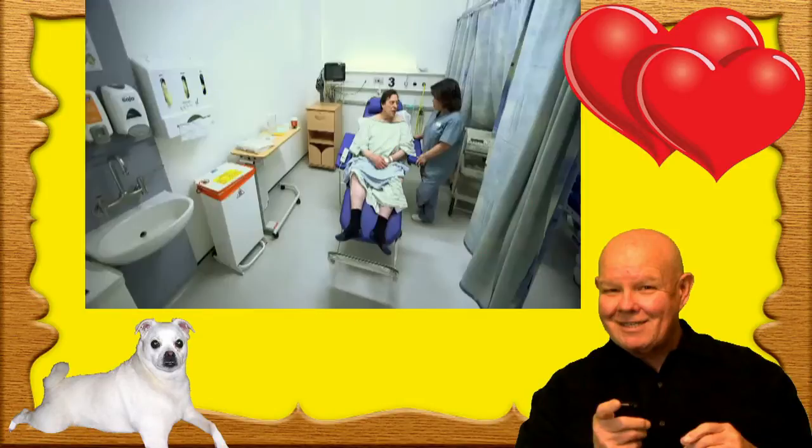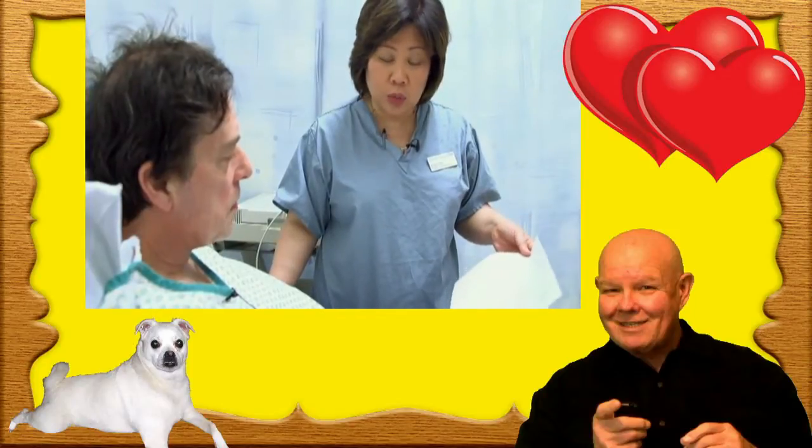At the moment I feel unwell in that I'm breathless, I'm tired, I fall asleep a lot, I can't do normal activity. I'm Yvonne Teal, I'm the arrhythmia nurse specialist based at St George's Hospital in Tooting, London.